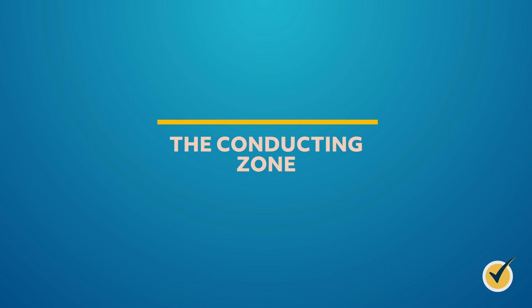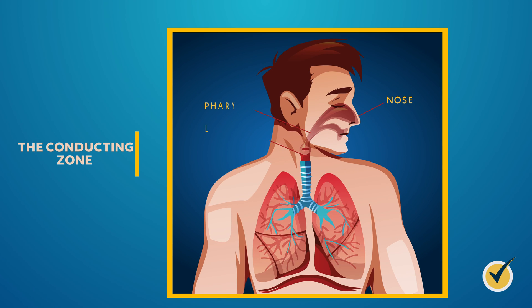Now that we understand the upper and lower respiratory tract, let's take a look at the respiratory system zones. The respiratory system has a conducting zone and a respiratory zone. The conducting zone provides a continuous passageway for incoming and outgoing air to travel, and consists of the nose, pharynx, larynx, trachea, bronchi, and bronchioles. It's important to remember that all structures in the conducting zone only deal with air.